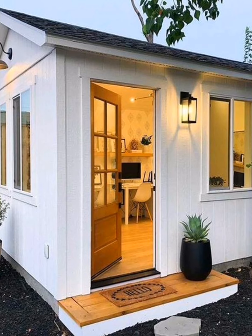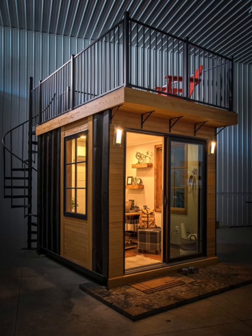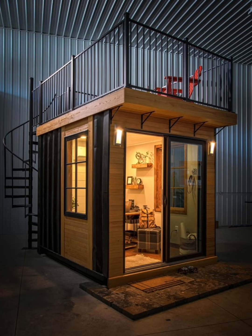Regarding transportation, shipping containers are designed to be transported by vehicles such as semi-trucks, trains, or cargo ships. Moving a shipping container home from one location to another can be difficult and expensive, especially if the home is not designed to be easily disassembled and reassembled.